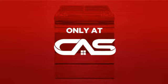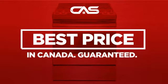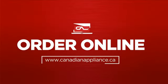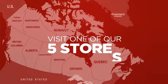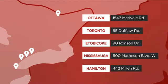And only at Canadian Appliance Source, you get this range at the best price in Canada. Plus, it can be delivered within 48 hours. Order online, or get it at one of our showrooms in Canada, or just talk to one of our appliance experts.